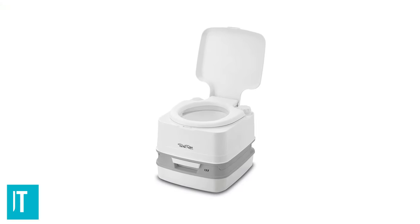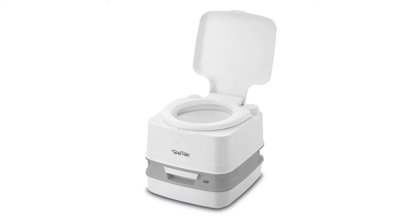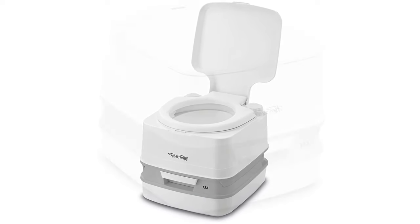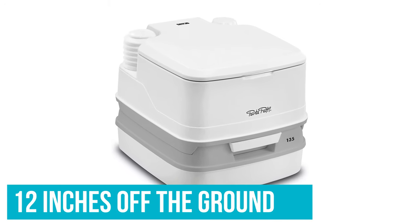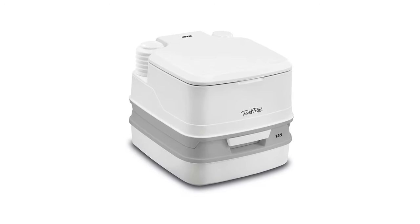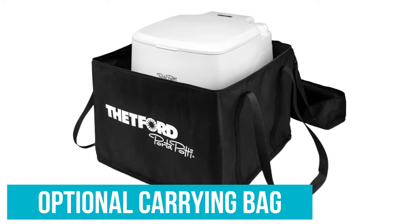One key feature I love is that the toilet lid can latch and snap shut. The overall footprint of the toilet is smaller in height than a regular toilet, as it stands only 12 inches off the ground. The base has a storage area where you can keep toilet chemicals or a small roll of toilet paper. Bonus: an optional carrying bag can be purchased for $23.